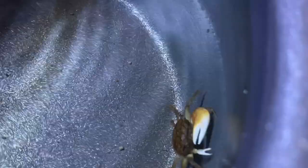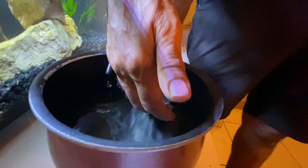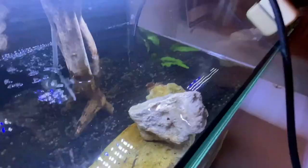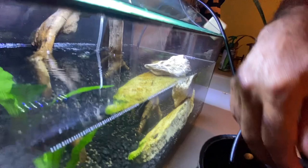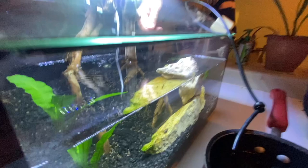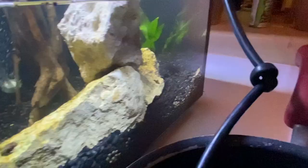Let's see — ready to put the crabs in. They've been acclimating for about 45 minutes to an hour. I'll pick one up — hopefully it doesn't pinch. They're fast! He's on the rock. Let me get the other ones in — these two are fighting over here. We'll get this one in too. There he goes!